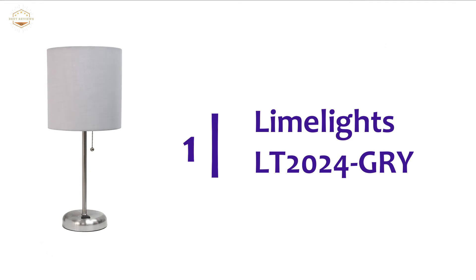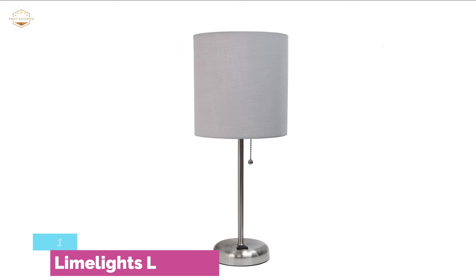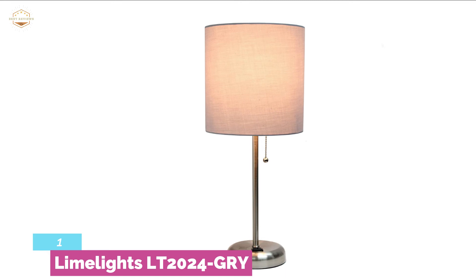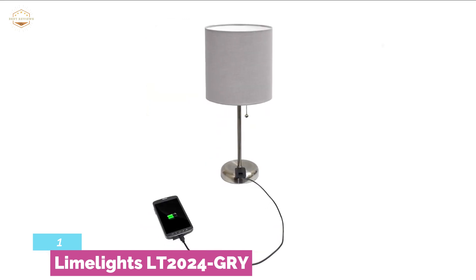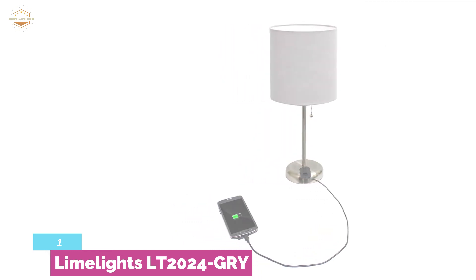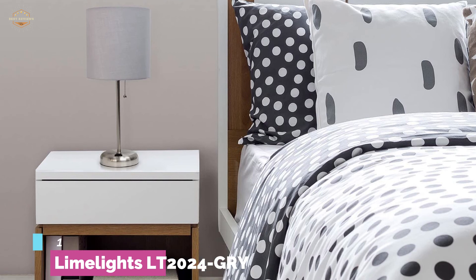The top pick in our list is the Limelights LT2024-GRY. It is a beautiful table lamp with a simple, space-saving design, suitable for various places in your house as it is modern and nice to look at — small enough to fit in a tiny space. Its traditional design features a pull-chain switch for on and off, and there are two prong outlets to use as an extra power source for electronic devices. You can charge your tablet or phone whether the lamp is on or off. The brushed stainless steel base provides a long-lasting lifespan, making it a perfect selection for a college room, kids' room, bedroom, office, or nursery.